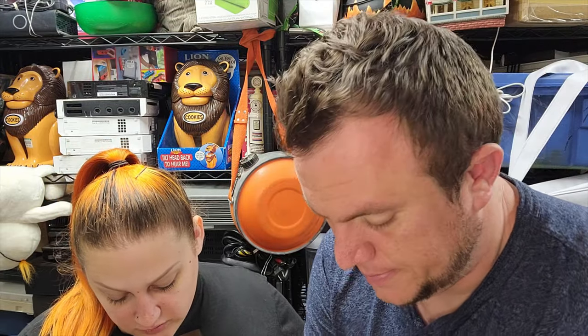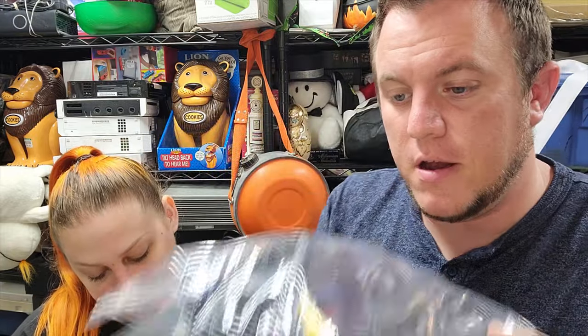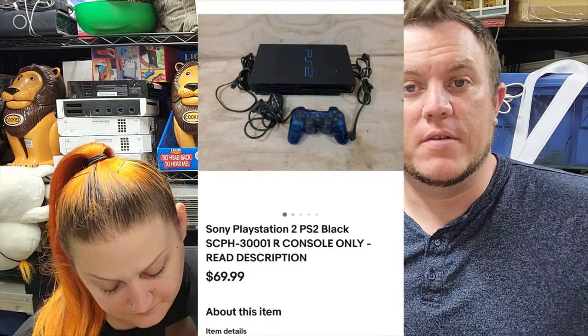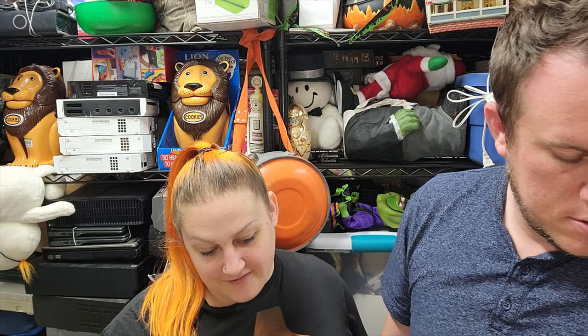Next up we got a PS2. Comes with controller and all the wires — it's missing the front of it. It still works beautifully, but it's missing the front. We put 'READ DESCRIPTION' in caps because people don't do that. Cosmetically it is an issue, but it does open up and works fine, plays games. We threw in a controller and listed it a little bit cheaper. It sold for $70 shipped. Usually you can get $80 to $100 if it's in better shape. And a game — Fantastic Four for PS2, complete — sold for $8.50 shipped.